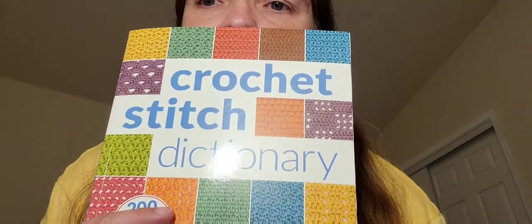Then there is the Crochet Stitch Dictionary. This is fairly new to me — not a new book, but new to me. I bought this when I bought the book that I gave away in March. I don't know everything about crochet — there might be someone that knows everything, but I don't, even though I've been crocheting for 30 years. So I thought this would be good for me to learn some new stitches.